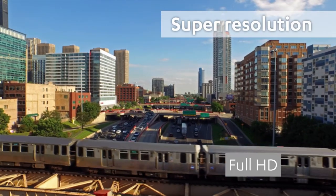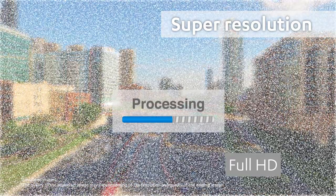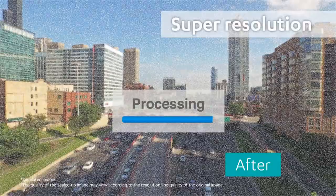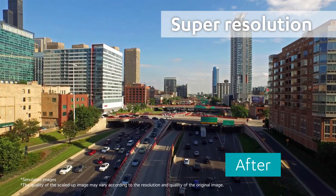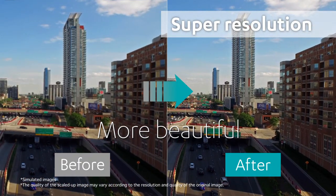Thanks to our Super Resolution technology, this projector will also upscale images smaller than 4K, such as 1080p images, projecting more vivid and beautiful images to fit into the 4K Ultra HD panel.